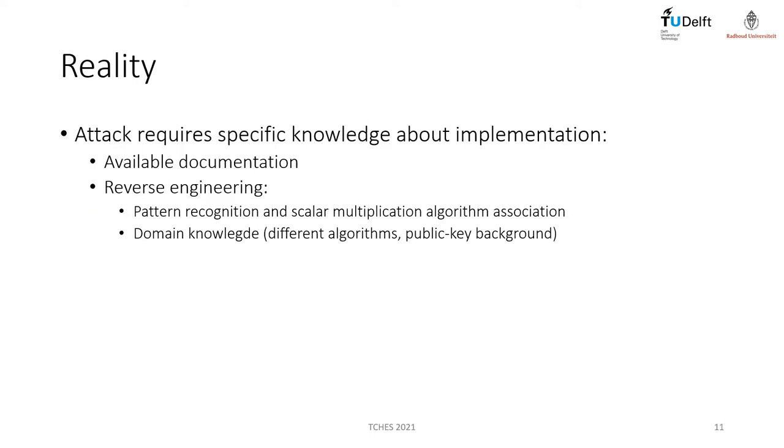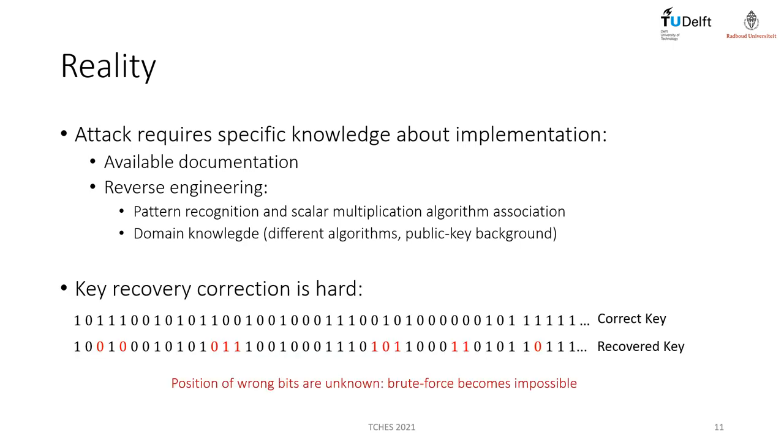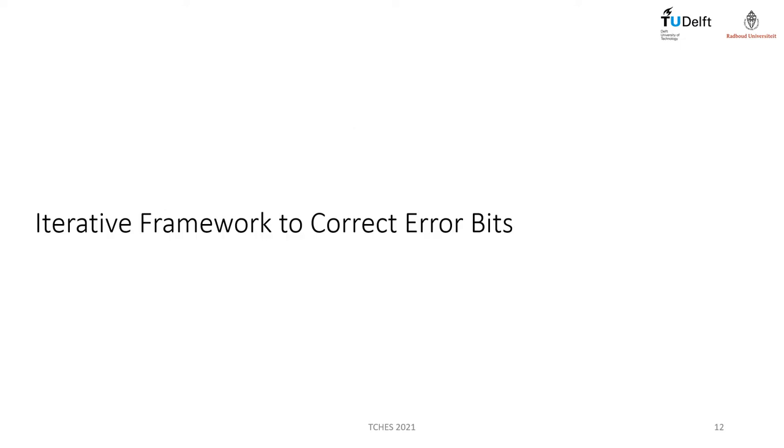These types of attacks encounter several limitations. Usually, trace splitting into sub-traces requires knowledge of the implemented scalar multiplication algorithm. It is expected that an adversary would consider target documentation available on the internet or even reverse engineering. Also, correcting the wrong bits from a recovered key is not easy. As the attack is fully unsupervised, the locations of the wrong bits are unknown to the adversary, and the brute force alternative becomes infeasible. This work proposes a solution to correct error or wrong bits recovered from unsupervised clustering attacks.